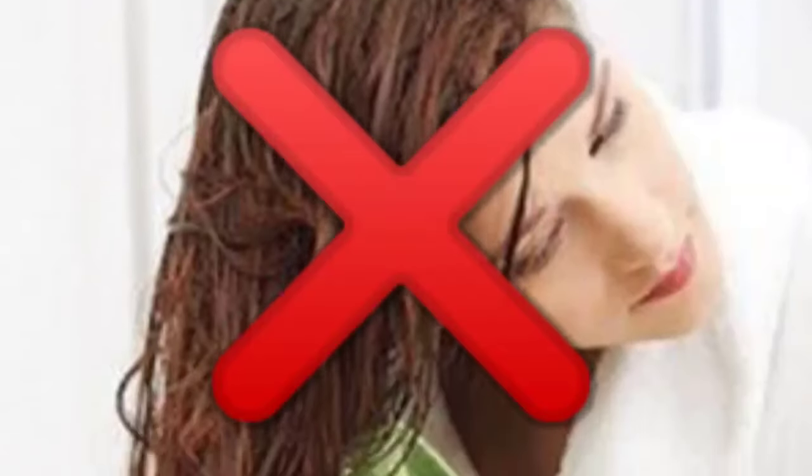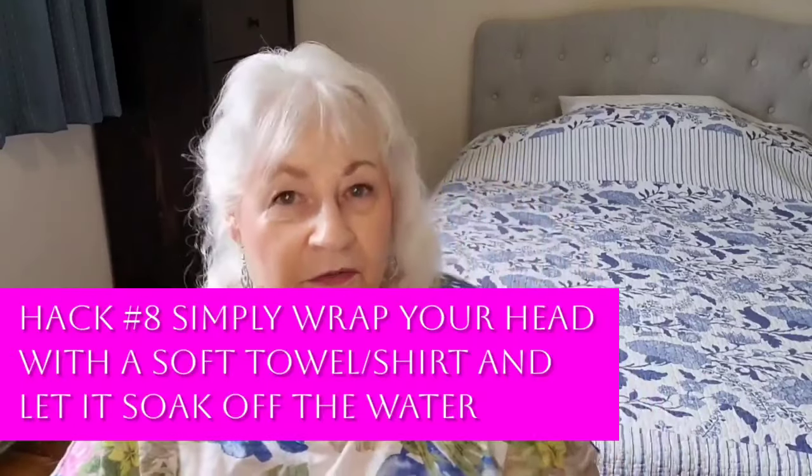Did you know that vigorously towel drying your hair is so damaging to your wet hair? I didn't know this until a couple of months ago. For 76 years I've been drying my hair very vigorously with a towel — but apparently that is really damaging because wet hair is fragile and it can damage the strands, cause frizz, and cause breakage. What to do instead is simply wrap your head in a soft towel or a t-shirt and let it soak up the water, then blot the water from your hair. I always let my hair dry naturally, but I've been much gentler with my hair since I learned this hack.